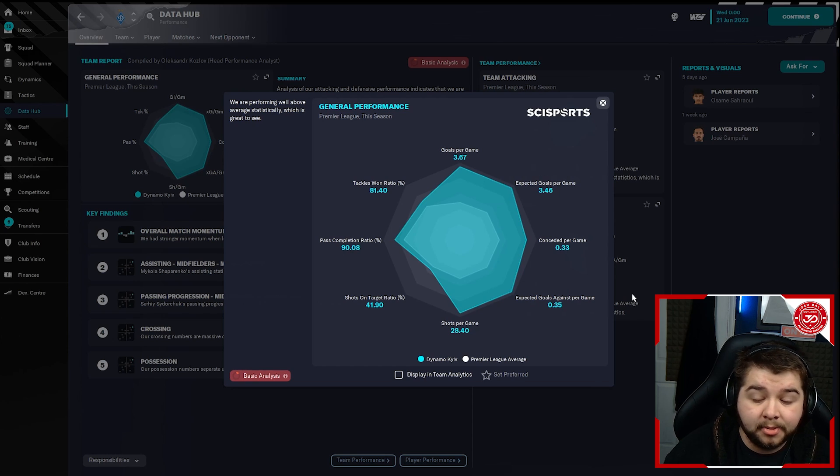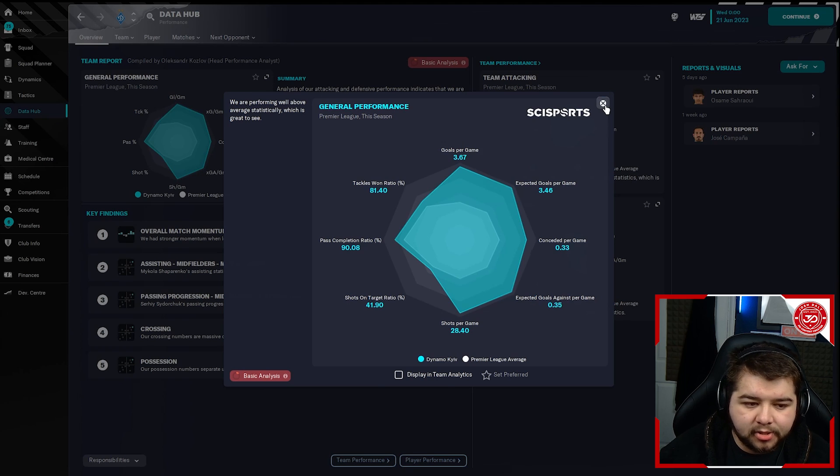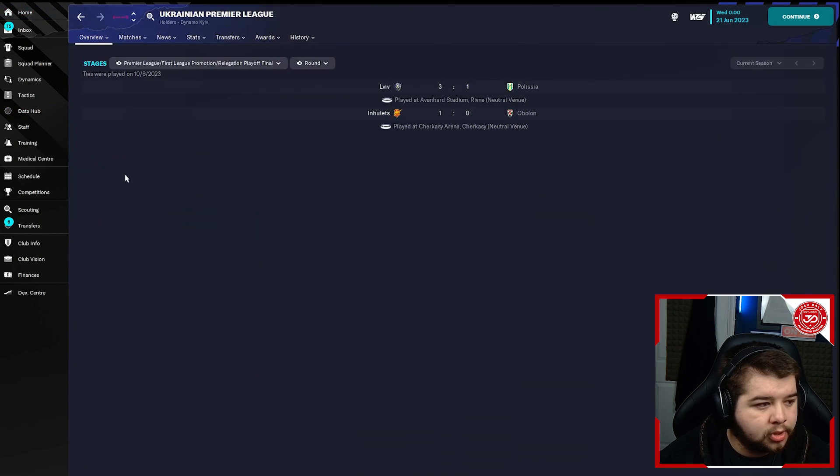Going into the data hub, we're looking at a very similar pattern — very solid at the back, conceding very few goals. That might be because we have quite a lot of possession, dominating the game, so other teams aren't getting too many shots. Pass completion again looking on point, over 90%. Goals per game over three — 3.67. Overall, how this has gone with each team so far has pretty much been exactly what I would have wanted. The defending stats, 0.403 conceded, could partly be down to simply not letting teams have shots because of how much possession we have.